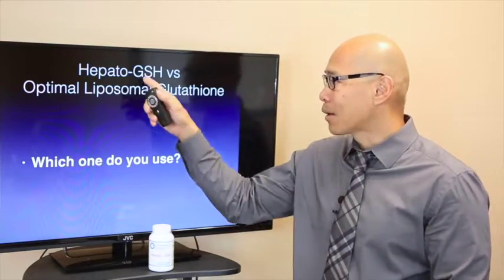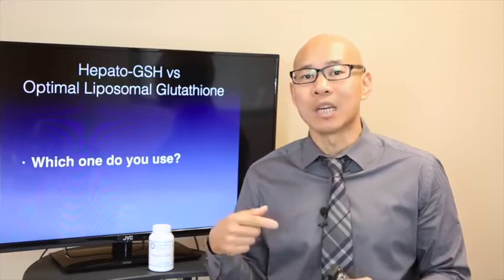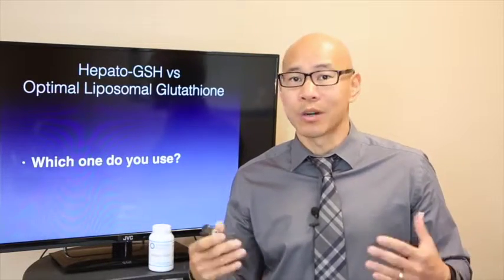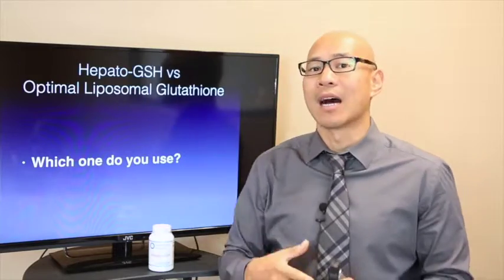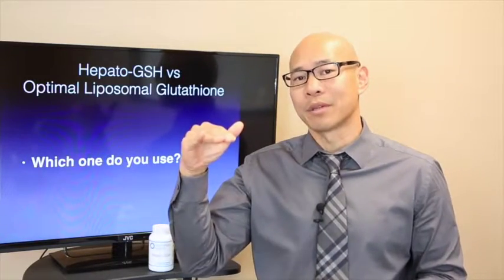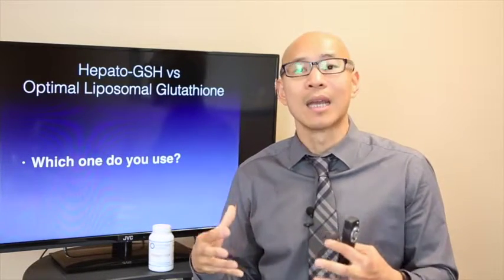On the other hand, if you use Hepato-GSH, it improves your glutathione recycling — your body's ability to recycle and regenerate its own glutathione. When you make this system more fit, it's a 24/7 process. So what happens is, when people have acute inflammation or an acute crisis, I'll give them optimal liposomal glutathione. Then when they get into the maintenance stage, I'll use Hepato-GSH as an ongoing process. Or in some people, I may give them both — liposomal glutathione to boost glutathione levels while using Hepato-GSH to improve recycling, so they have both mechanisms working and recover a lot faster.